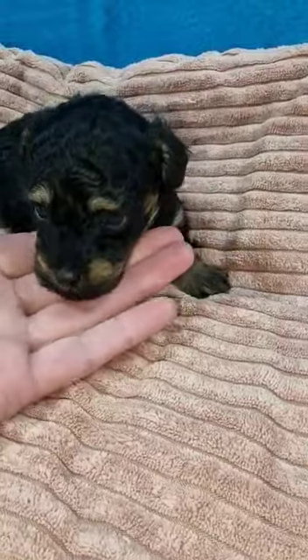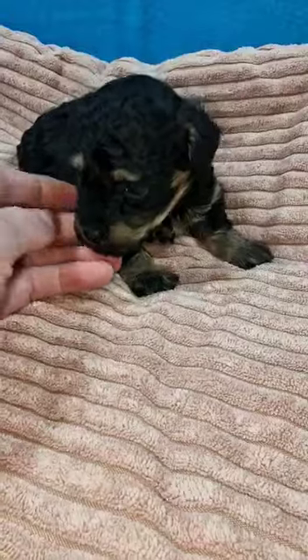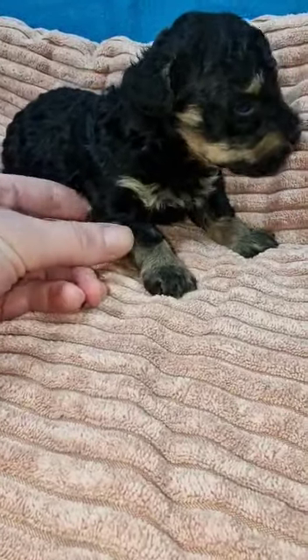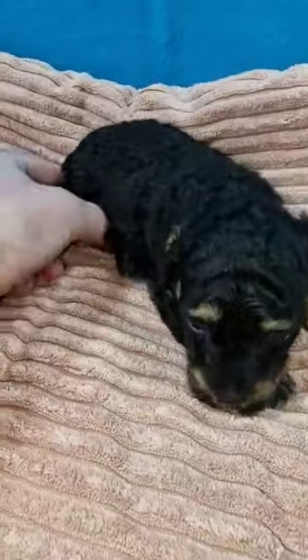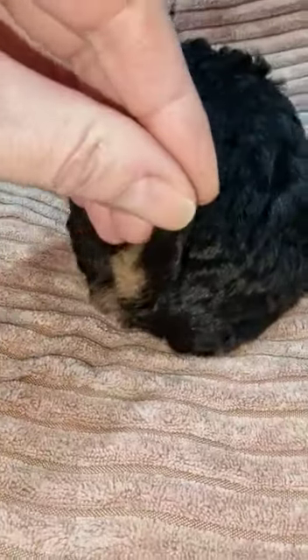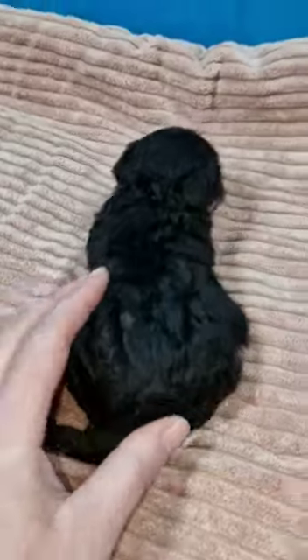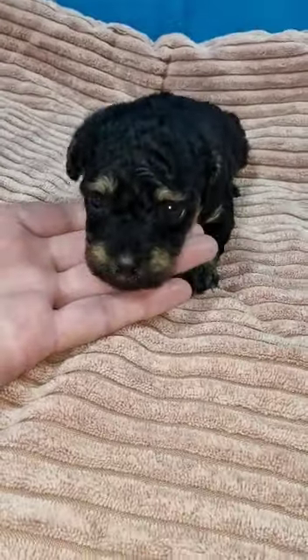Just imagine the same markings on a Doberman — that's what you've got on a phantom toy poodle. The chest there, and then on her back legs as well, and then they've usually got a tan patch on their tummy and their bottoms as well, otherwise they're all black. She's got no white on her; she's all black and tan, which is absolutely stunning.